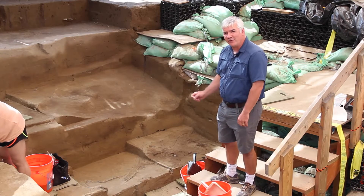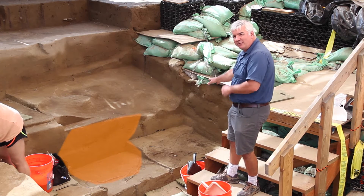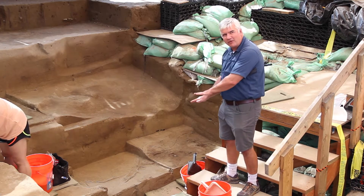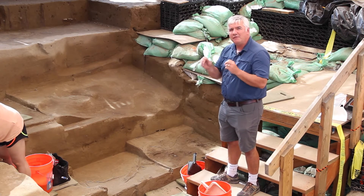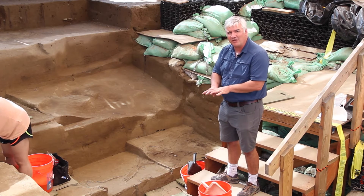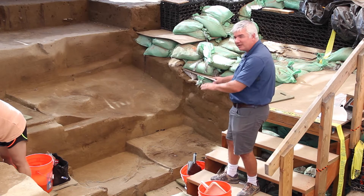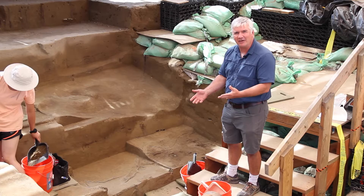Below me we have two features — this is Feature 96, that's sort of an orangey-tan color, and Feature 89, which is more of a brown color. What's interesting about these two is, one, they begin from lower deposits, which is interesting. And the second thing is their color is really reminiscent of features we saw in 2012, one of which contained 14 Western Stem Tradition points, and the other one contained a Western Stem Tradition point and the remains of a wolverine — really, really similar. We don't know yet if they're going to hold anything like that, but we'll see as we get excavating.